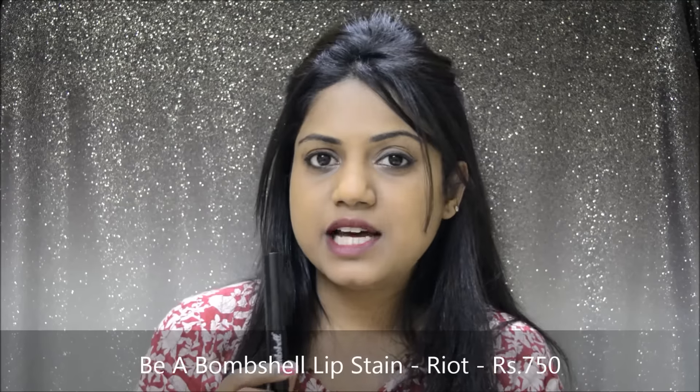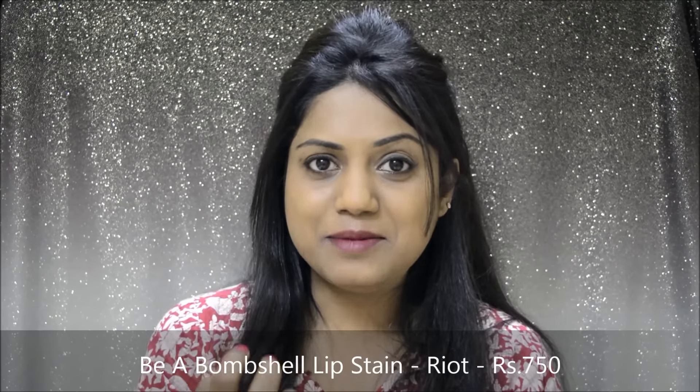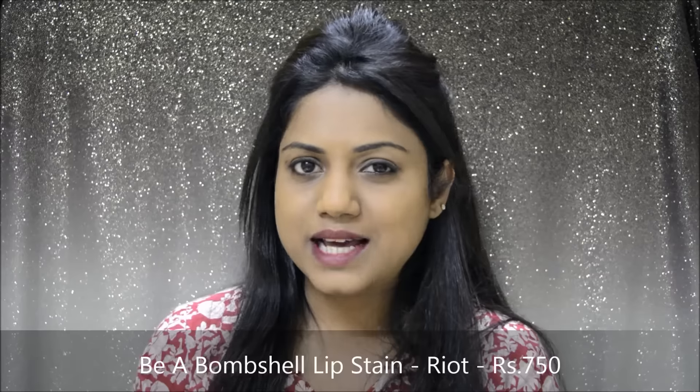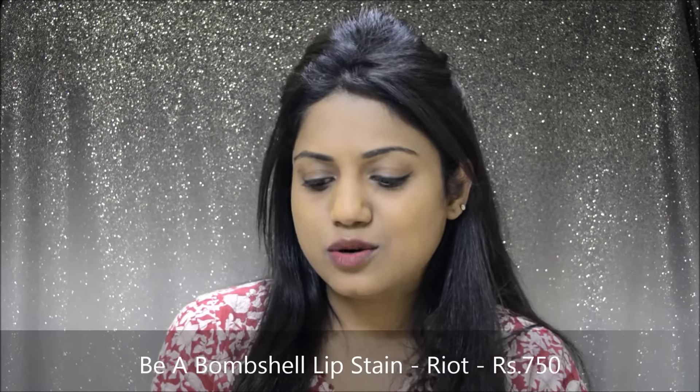But the only issue that I have with this lip stain is there's a very bad chemical taste. I'm not really sure why this chemical taste is there and whether it's safe for me to lick it. That's the only issue I have with this lip stain. Otherwise, the pigmentation of this lip stain is amazing and I totally love it.